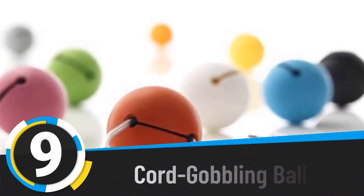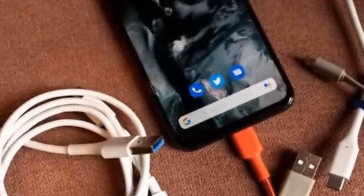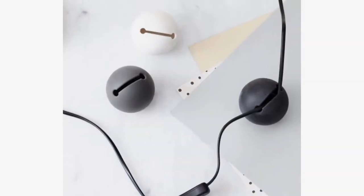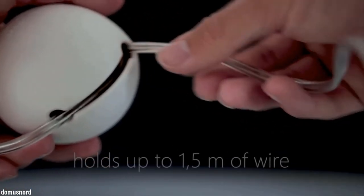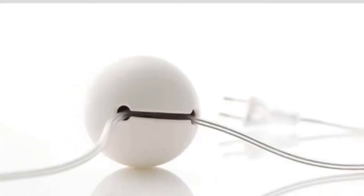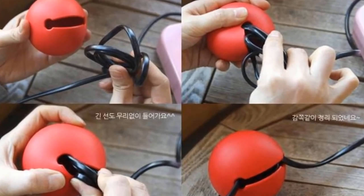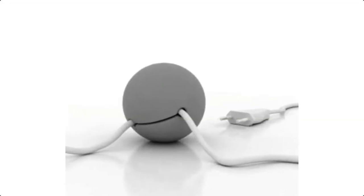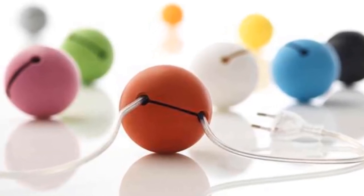Number nine: cord gobbling balls. If you absolutely hate cables, what you are going to fall in love with are these cord gobbling balls that let you keep your place cable-free and looking good. They are a little bigger than a tennis ball and can gobble up to five feet of wire through a strategic slit. Can you imagine not having cables lying around, especially in a small space? According to the designer, they fit every interior design style due to their round shape and their ability to lie on the floor or hang from a lamp, shelf, etc. Their actual name is 'great balls of wire' — you have to love the ingenuity.